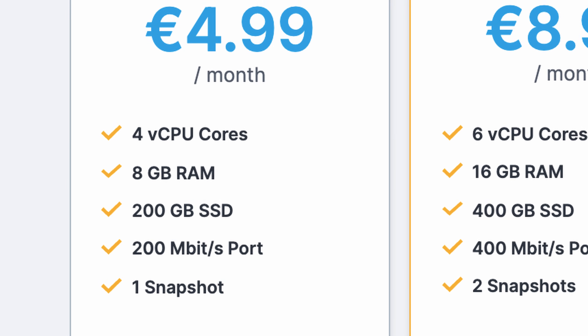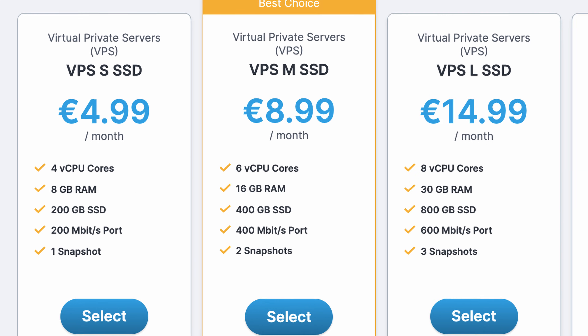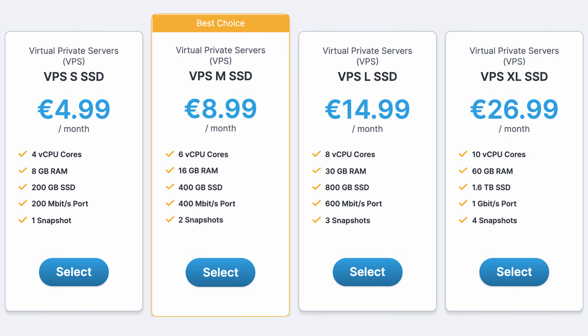One drawback might be the 200 megabits per second bandwidth, but if that's an issue you can double it to 400 megabits per second for just over ten dollars a month — and you'll also get 16 gigabytes of RAM, 400 gigabytes of SSD storage, and six CPU cores. Plans go all the way up to the XL VPS with 10 CPU cores, 60 gigabytes of RAM, a 1.6 terabyte SSD, and one gigabit per second bandwidth for $32.50 per month.